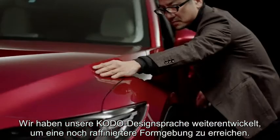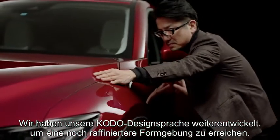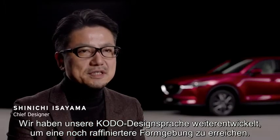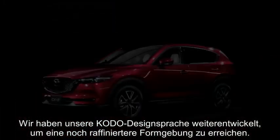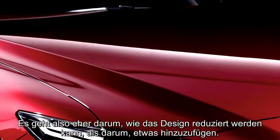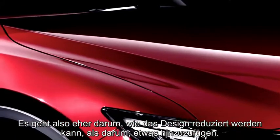We have evolved our Kodo design philosophy to a higher plane, to create a more sophisticated design. Our target is to create beauty through reduction, so it's more about what you leave off the design than what you put on it.